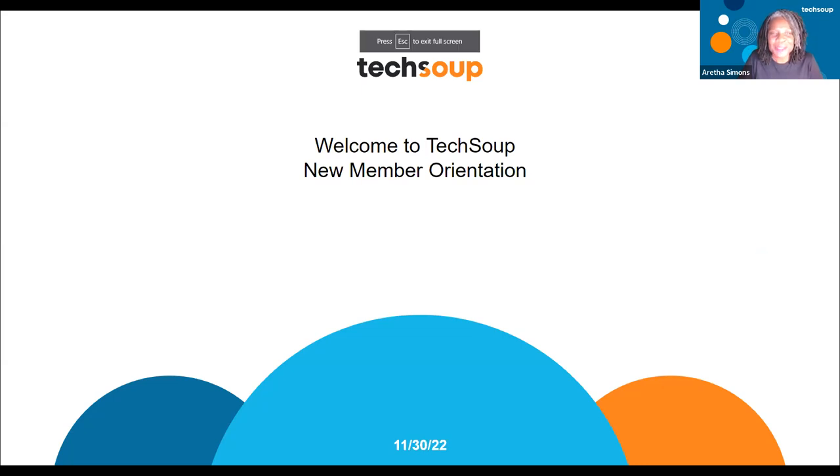Hey everybody, welcome to TechSoup, especially if this is your first time — we want to welcome you. This is the new member orientation. We are here to find out how TechSoup can support your organization.